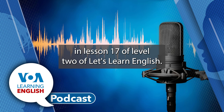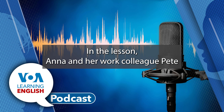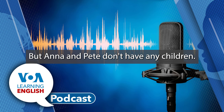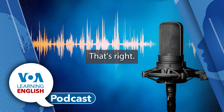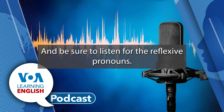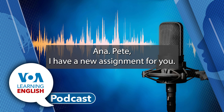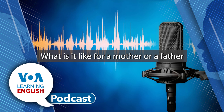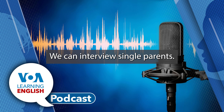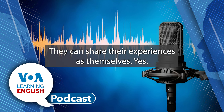We're going to hear lots of these pronouns in Lesson 17 of Level 2 of Let's Learn English. In the lesson, Ana and her work colleague Pete have to take care of babies all by themselves. But Ana and Pete don't have any children. These are special kinds of babies. Listen for the reflexive pronouns.